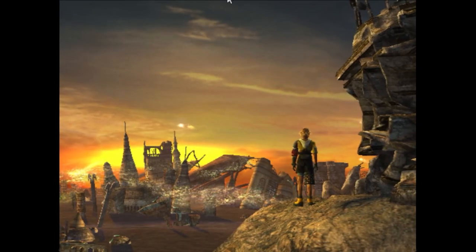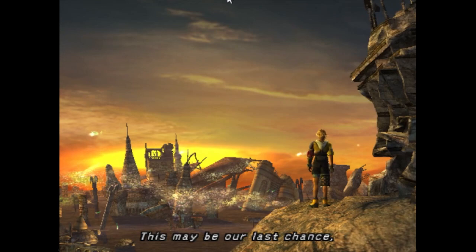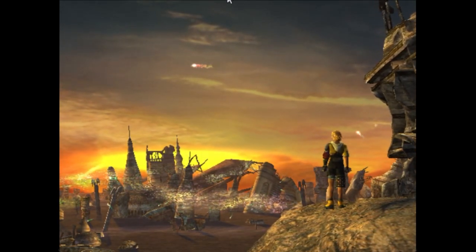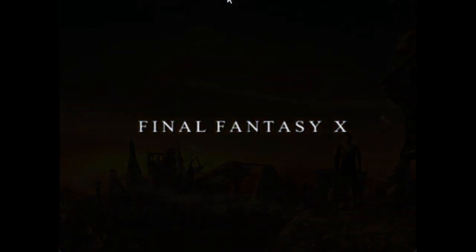"Listen to my story. This may be our last chance." We see just a black screen with the Final Fantasy X title.